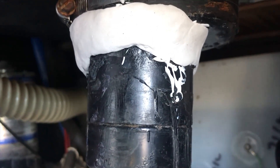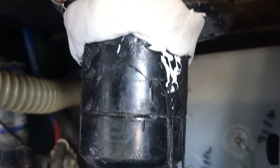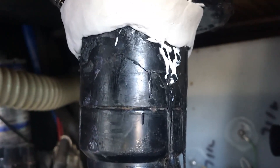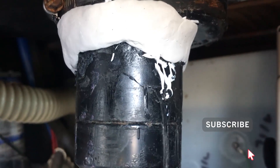Now I'll just wait an hour and then check on it. It was actually looking pretty good this morning. The epoxy has done a great job, so I'll wait an hour and put it all back together.